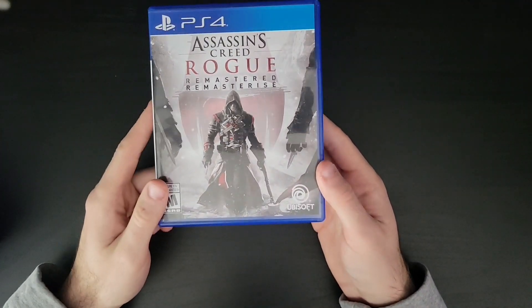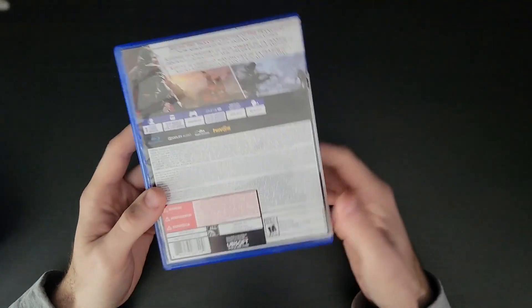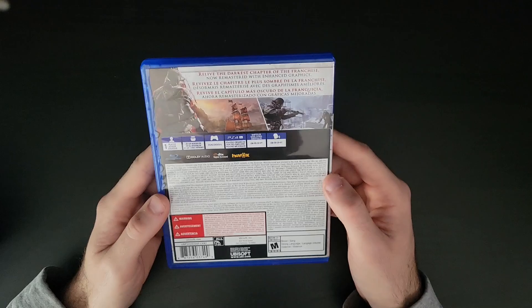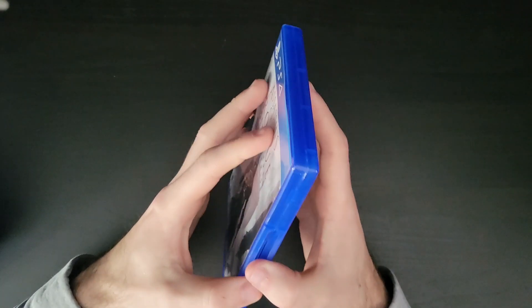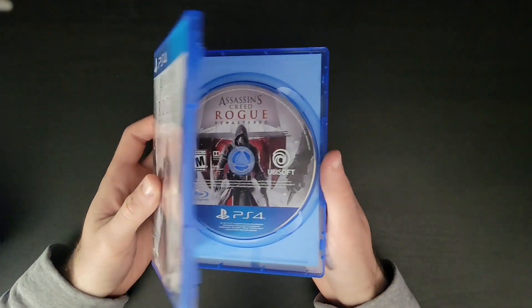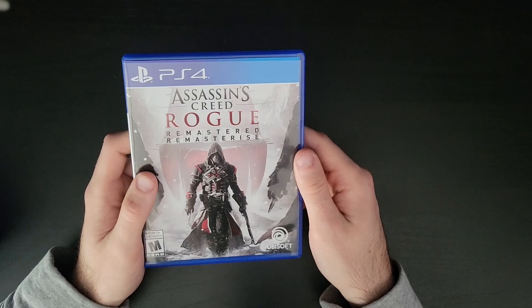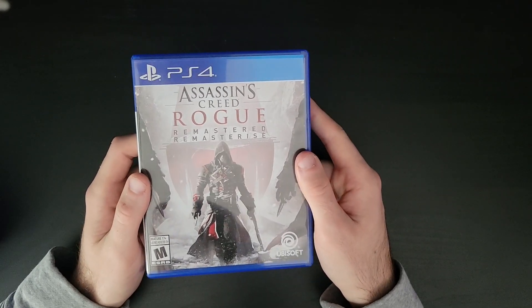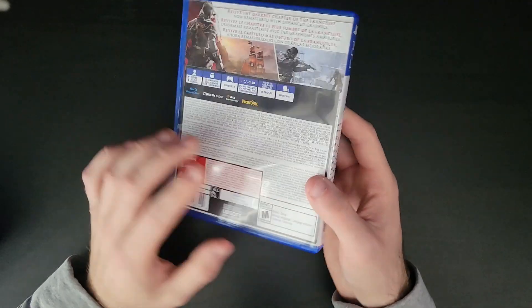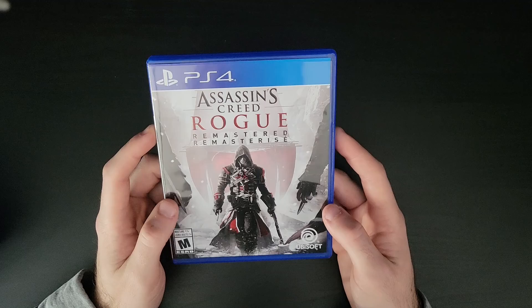Up next, continuing in order, is Assassin's Creed Rogue Remastered, another title Ubisoft remastered from the franchise. I haven't gotten a chance to play this one yet. Aside from Assassin's Creed 1 and the two in the Ezio Collection, this is one of the few I haven't played. I did pick it up because of how unique the story is and how similar the gameplay is to Black Flag. I'm not sure if I'll ever get around to completing it, but I think it's definitely worth a try. This was a brand new copy. The whole thing about this game is that you're able to play as a Templar — that was all I needed to hear.